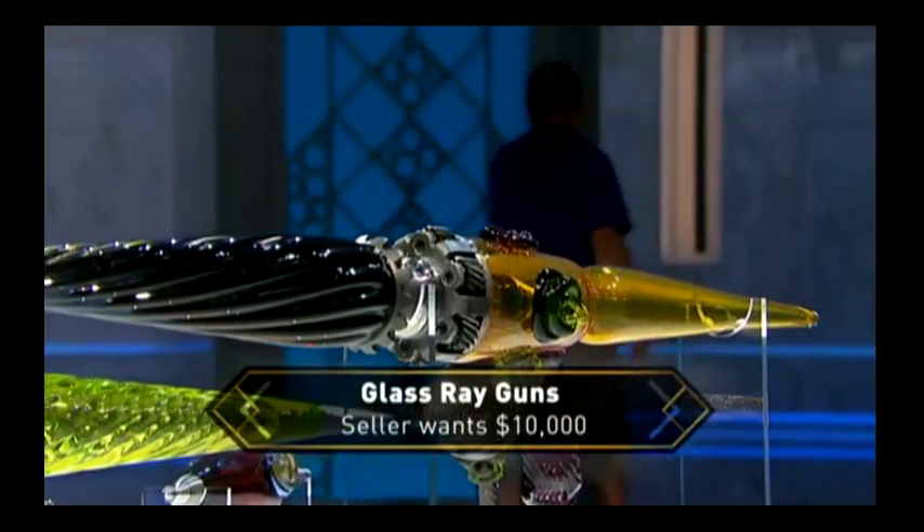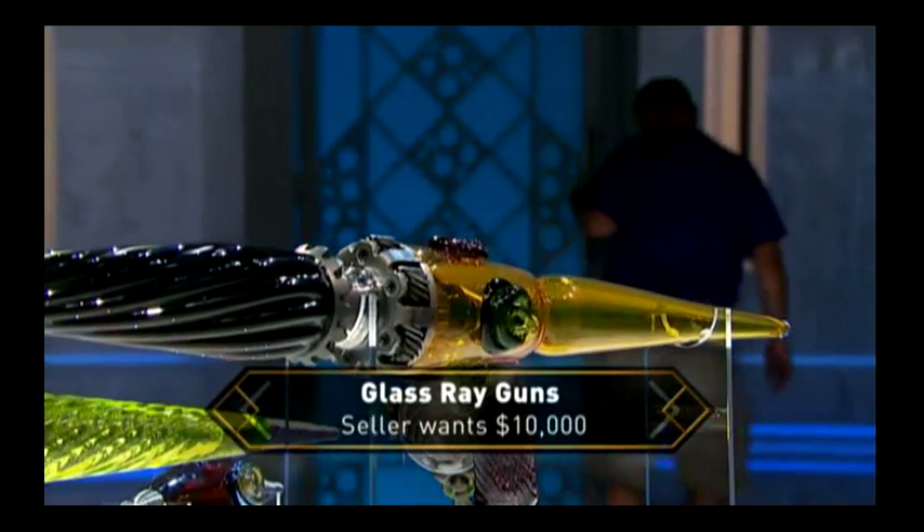So who would you like to visit first? I think Eddie — let's take care of him first. Bring out the big guns, Jeff. That's right. Do you only do ray guns? No, I do all kinds of things. Basically they don't pay the rent, but I like doing the guns more than anything. And what are you asking today for the five?